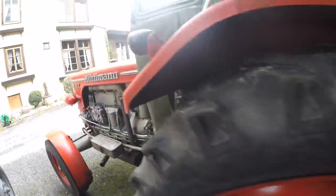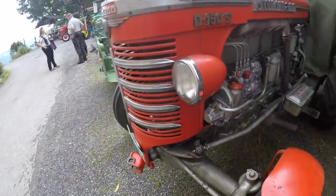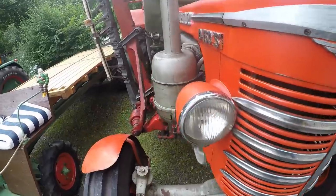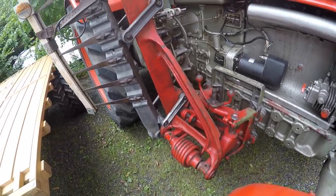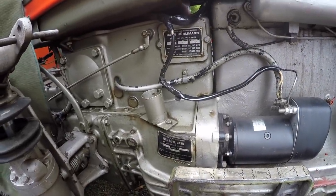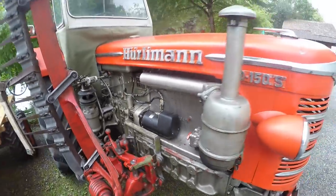Tutaj mamy kolejnego Hurlimann - właściwie to się tak wymawia. Silnik dosyć duży, czterocylindrowy, pompa Boschowska typowa. Model D150S, lampy ma troszeczkę inne - Boschowskie. Z kosiarką - widzicie tutaj, kosiarka, nie wiem co to za urządzenie. O nim będziemy wiedzieli: 58 koni, typ D120, numer silnika - produkt szwajcarski. Odnośnie rocznika niestety nic nie znajdziemy.